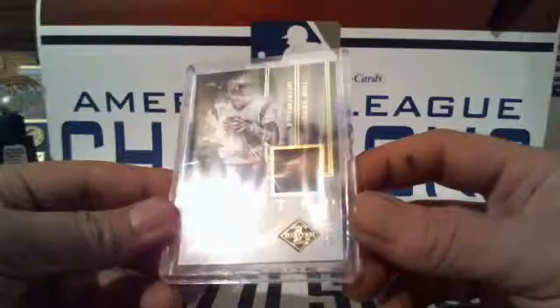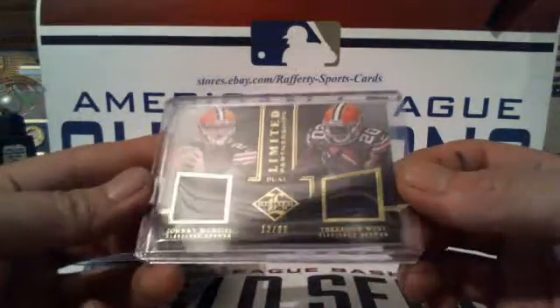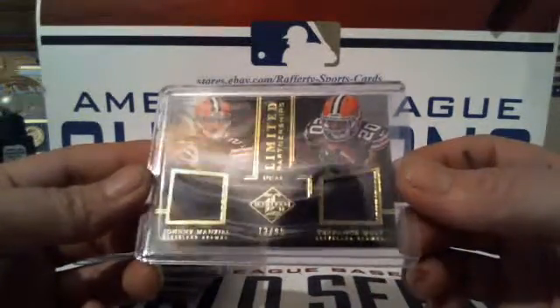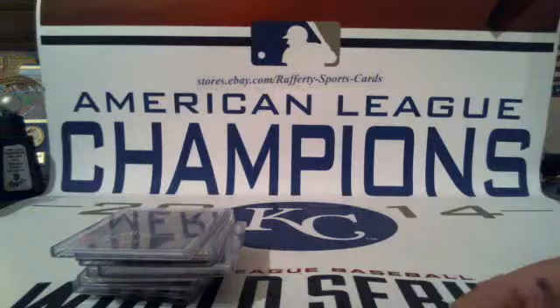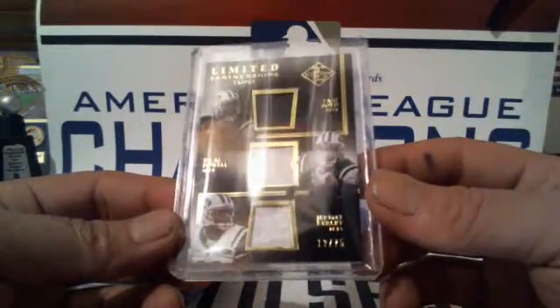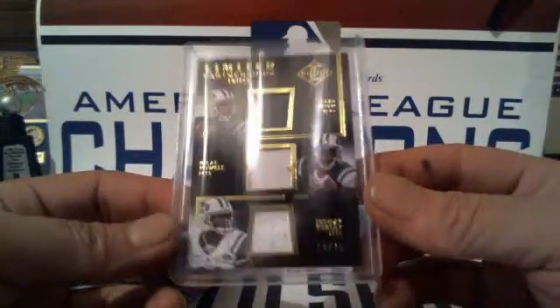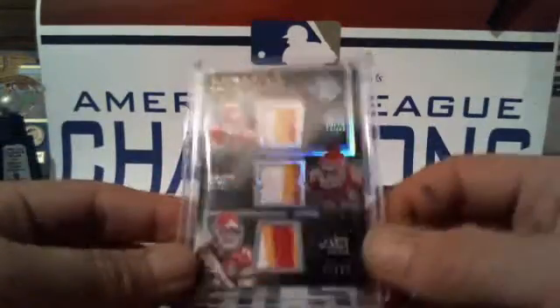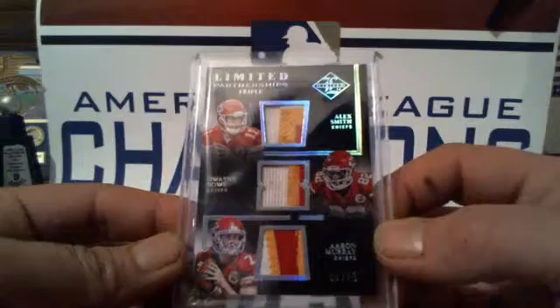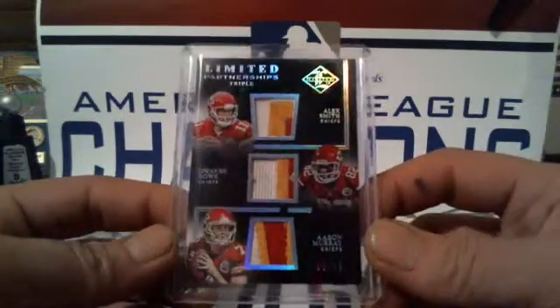One Limited Threads — Tom Brady for the Patriots, 60 of 99. Dual patch for the Browns: Johnny Manziel and Terrence West, 12 of 99. Triple patches — first for the Jets: Taj Boyd, Bill Powell, and Jeremy Curley, 12 of 75. And a beautiful three-color triple patch for the Chiefs: Alex Smith, Dwayne Bowe, and Aaron Murray, 9 of 25.